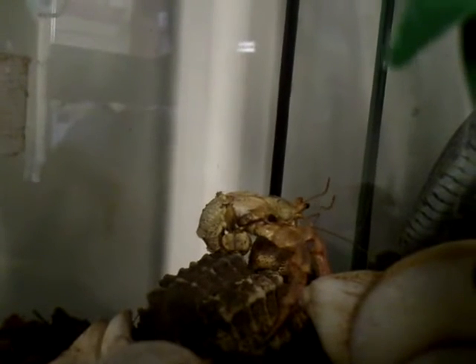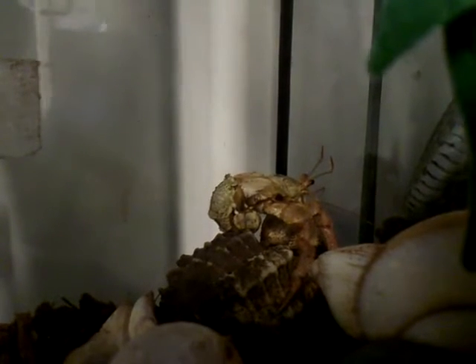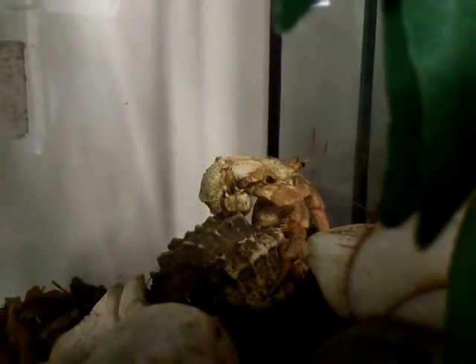First of all is the curled up rear end. Anyone who is at least vaguely familiar with hermit crabs knows that this fleshy part is seldom seen. Hermit crabs get their common name relating to the protection of this soft, fleshy posterior. They search for new homes, as it were, in the form of discarded shells.